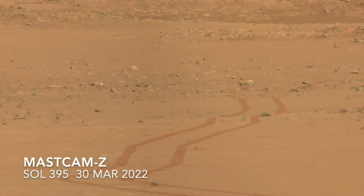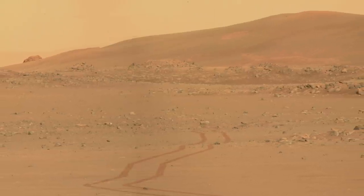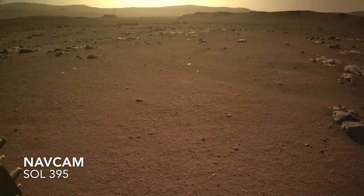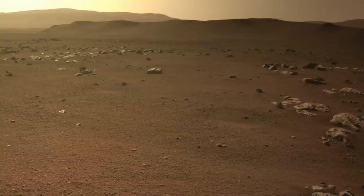Perseverance was stalled on Sol 390 by a software fault, forcing it into safe mode for a couple of sols. But now it's back in action, making progress toward an optimal sampling location somewhere on the delta front.